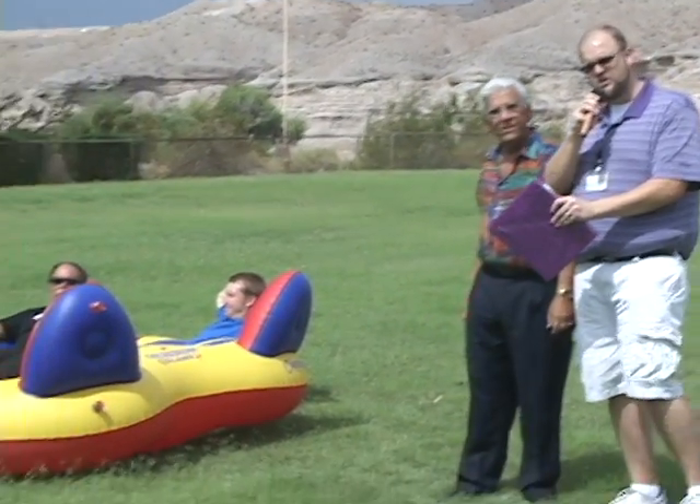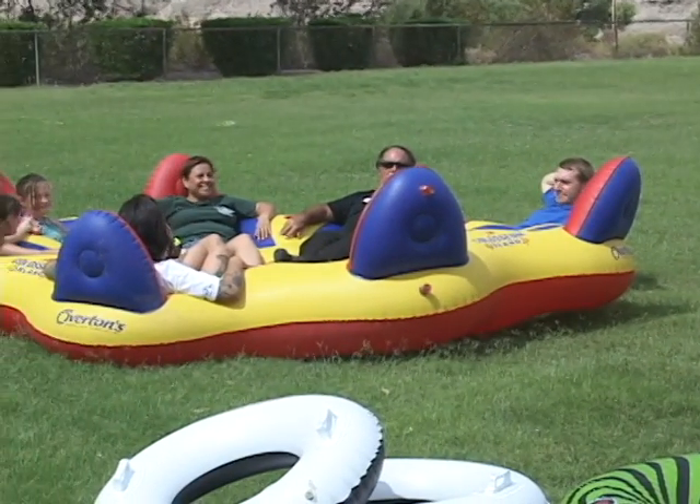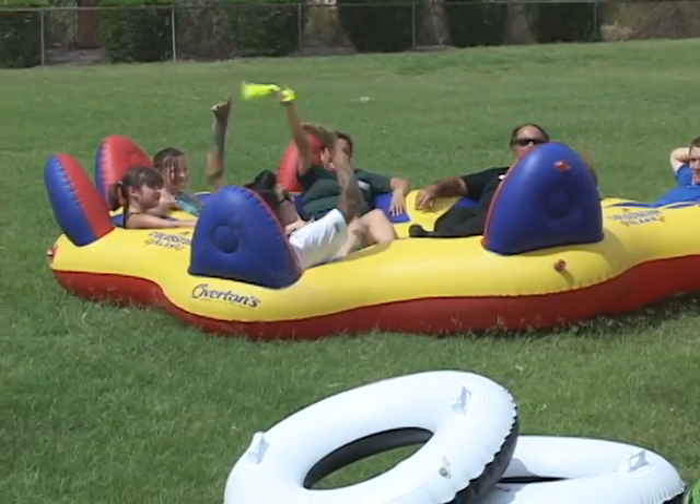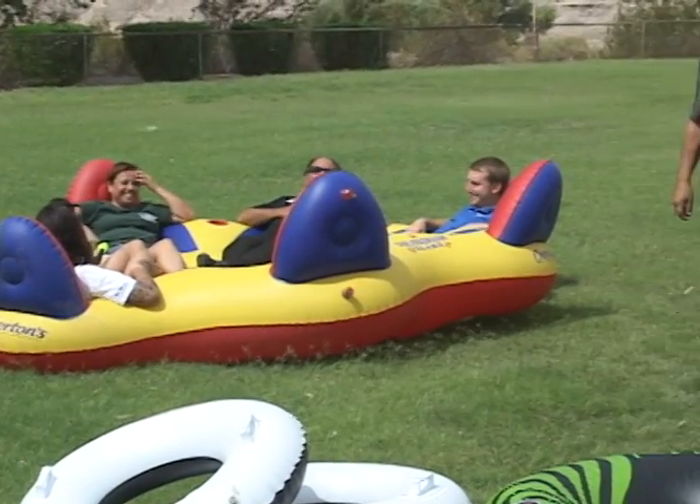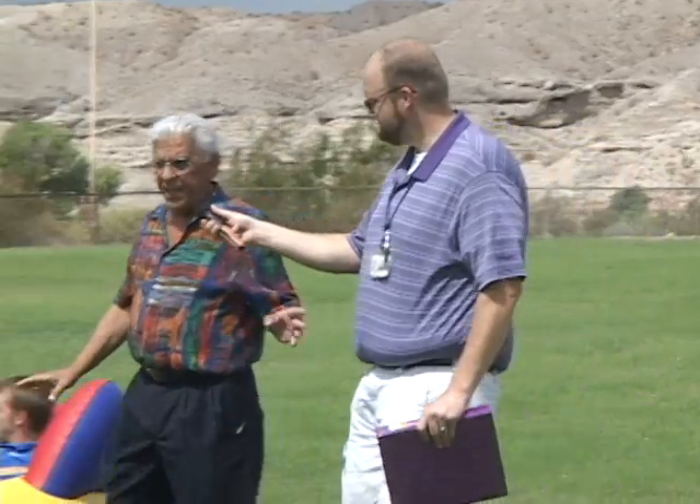Behind us, we have one of the larger size rafts that are going to be used during regatta. This is an eight-person speeder, as you can see by our lovely extras — everybody wave to the camera. Jack, you did this raft all by yourself. How long did this raft take you to fill? Four minutes. This is an eight-person full-size raft, and the connection was so easy. The mayor of Bullhead City by himself filled up this eight-person raft in just four minutes — that is true ingenuity.